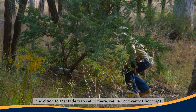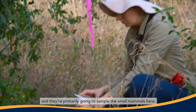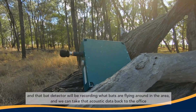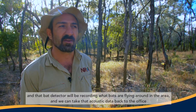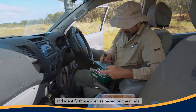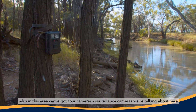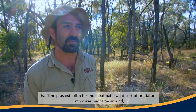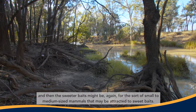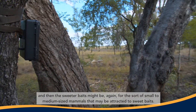In addition to that trap setup, we've got 20 Elliott traps primarily going to sample the small mammals here. We also have an acoustic bat detector in the area that will record what bats are flying around, and we can take that acoustic data back to the office to identify species based on their calls. We've also got four surveillance cameras that will help us establish what sort of predators or omnivores might be around, and sweeter baits may attract smaller or medium-sized mammals.